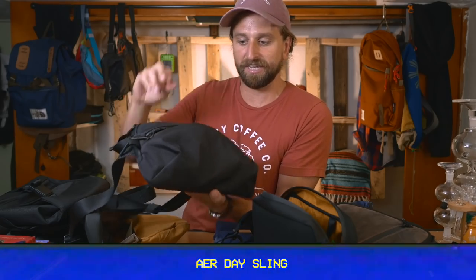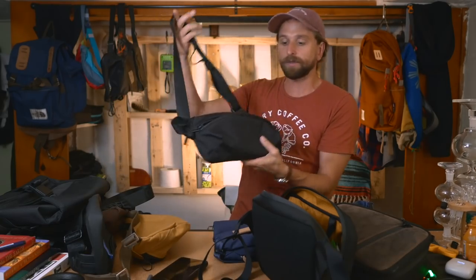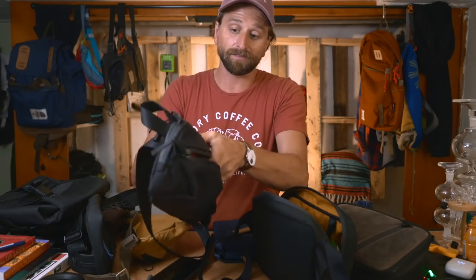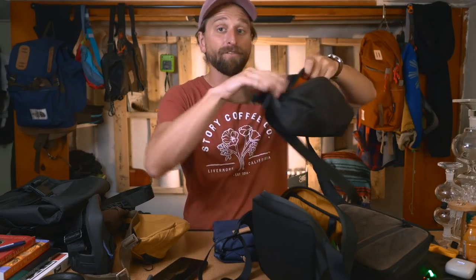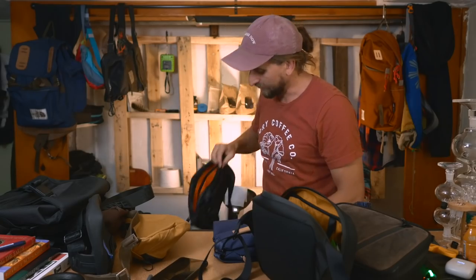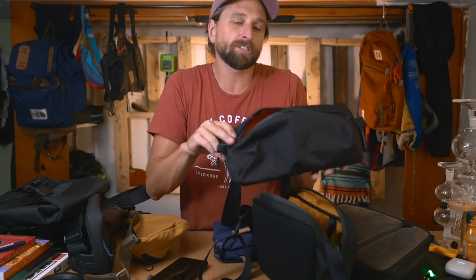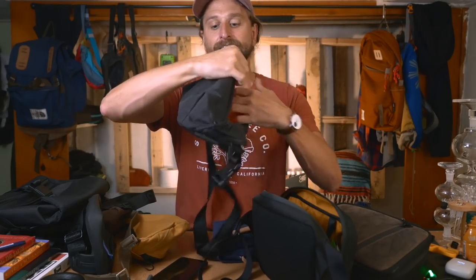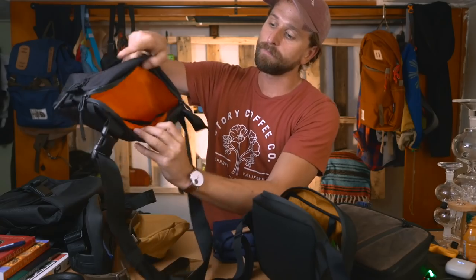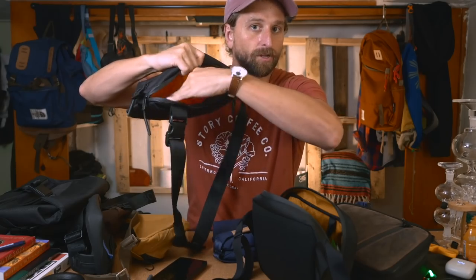Let's switch it up and go full tech - the Aer Tech Sling Day Sling is renowned, people really want this bag. It's slick-looking. The bummer is it's really strappy with no way to get the strap off - I'd love to carry it as its own little purse. This is the X-Pack version with ballistic nylon, which is burly.